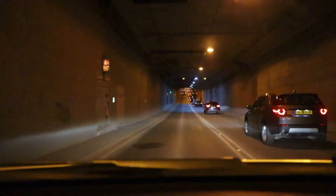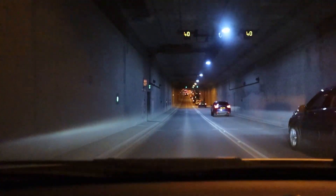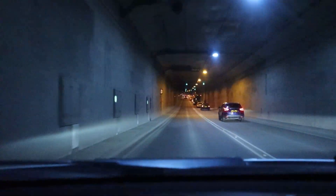At the highest point the speed is 70 miles an hour.